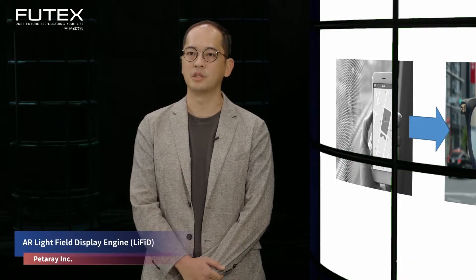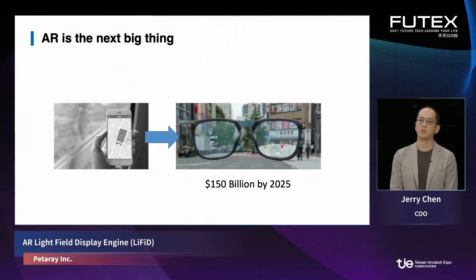As you may know, AR could be the next big thing. Imagine a scenario where you pull out your cell phone and search for a destination. Wouldn't it be very nice if we could layer the result map onto the real world, so you can see both the digital map and the real world together and get guidance? That is the most intuitive way of receiving information, and that is exactly what AR can bring to you.